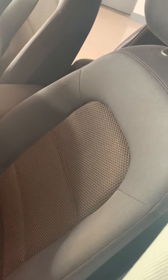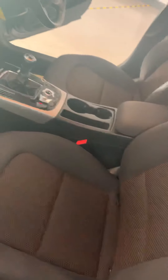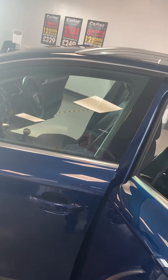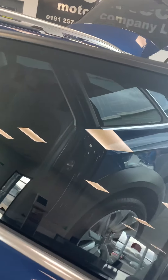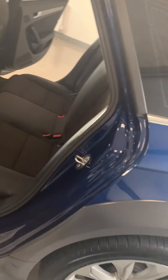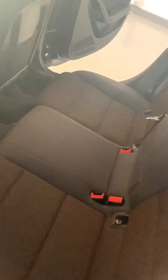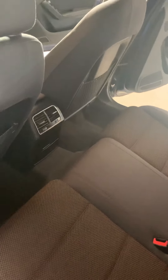Cloth interior, which I prefer to be honest with you — much warmer in the winter. Privacy glass: not so much tinted at the front, but quite dark at the back. The air vents blowing air into the back as well.